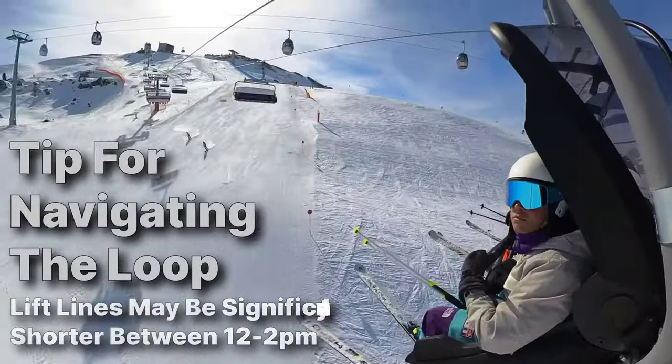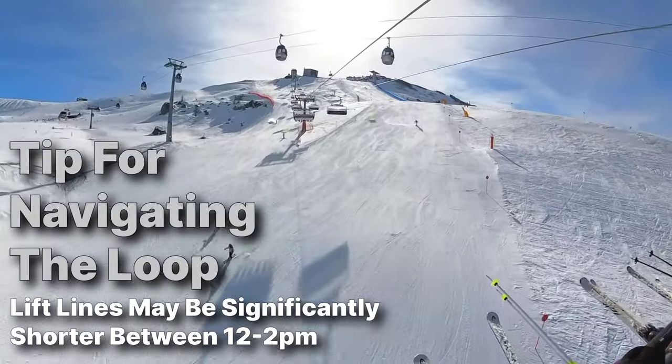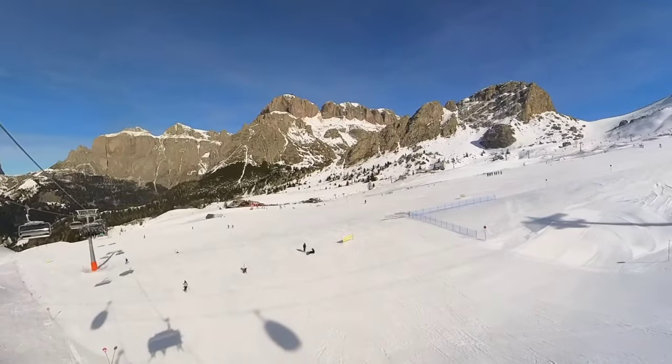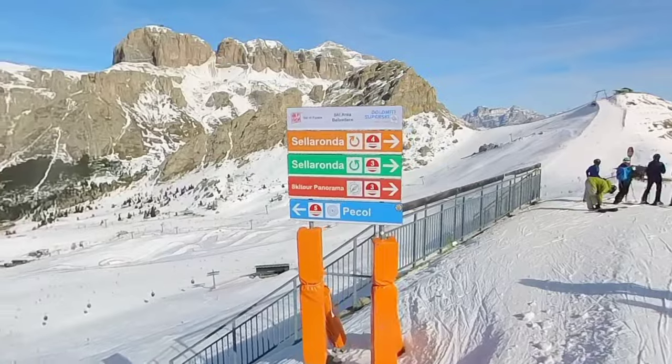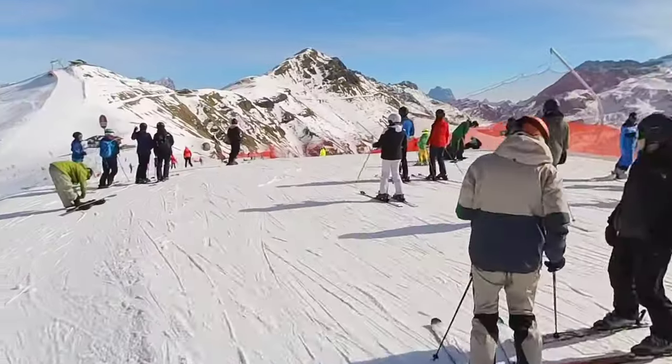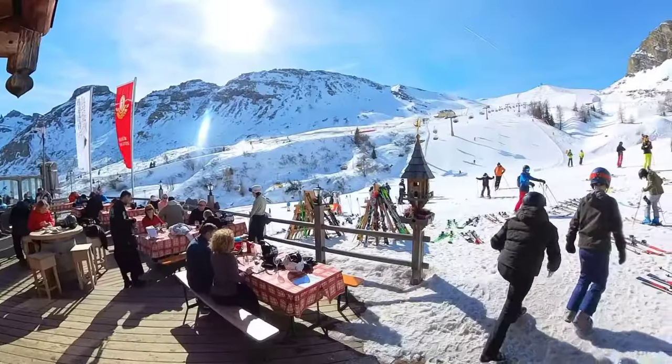One thing we noticed is that a lot of retail stores and grocery stores were closed between 12 and 2 in the afternoon, presumably because the Italians like to have their lunch. That seemed to carry over onto the slopes — around 12 to 2, the lift lines became a lot shorter because many people were enjoying their lunches.